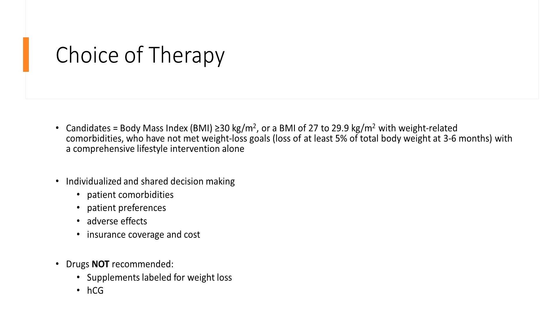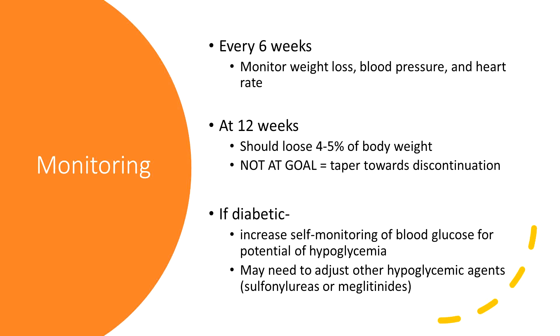According to UpToDate, they do not recommend drug supplementation for weight loss, including supplements labeled for weight loss. You see a lot of things labeled over the counter — they do not recommend any of these. None of them have shown benefit and most are not FDA approved or regulated. Specifically, they note that HCG is not recommended.